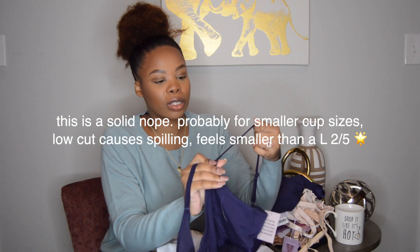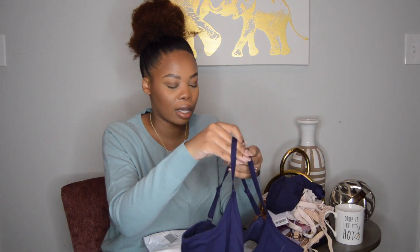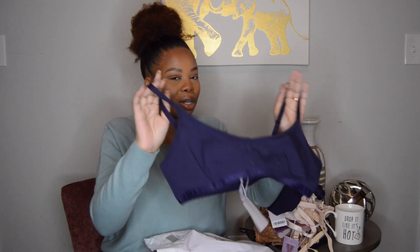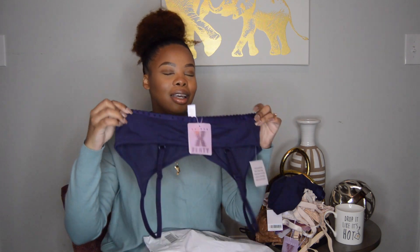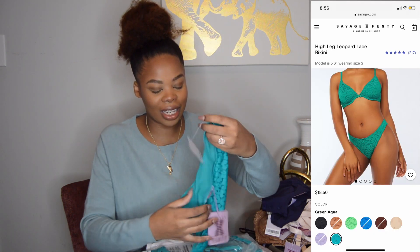Even the straps have detailing that says Savage Fenty — that's bomb. I love the small details that just make the experience better, because underwear should be an experience. These are the effort print ones — just a different color. This color was gorgeous on the website and is very beautiful in person.